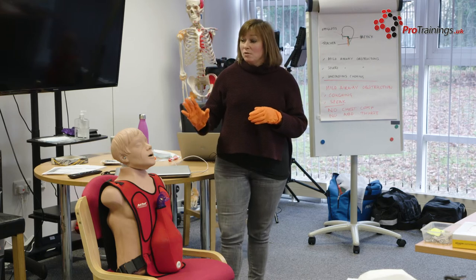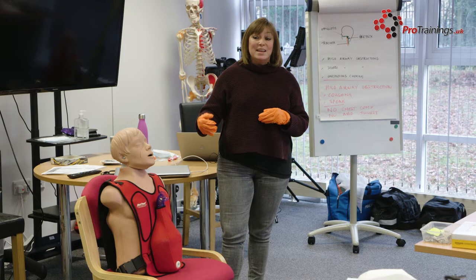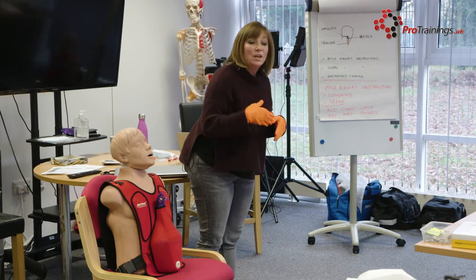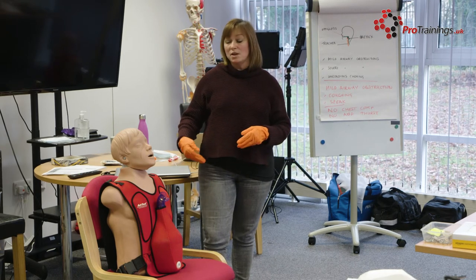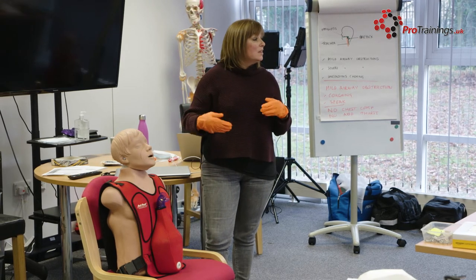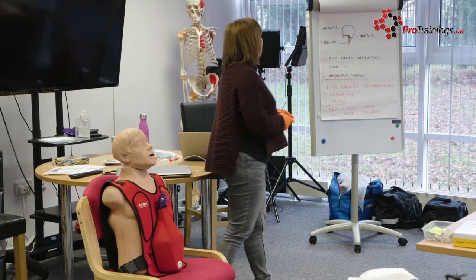Keep a close eye on what's going on, because choking can potentially deteriorate, which means you may need to step in. They'll be coughing, probably bent forward trying to clear the obstruction. As a first aider, you stay with them, monitor the situation, encourage them to keep coughing, keep talking to them, and keep nice and calm so they can continue coughing and trying to clear the object.